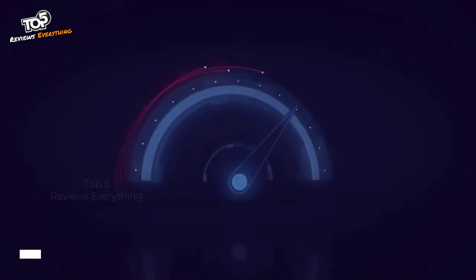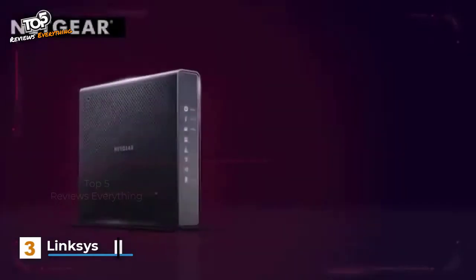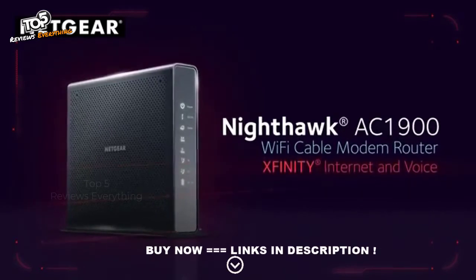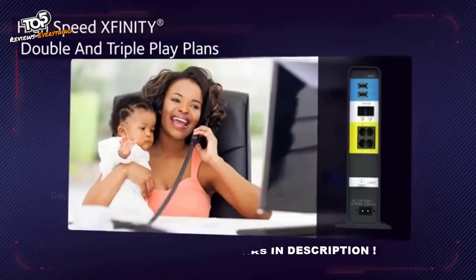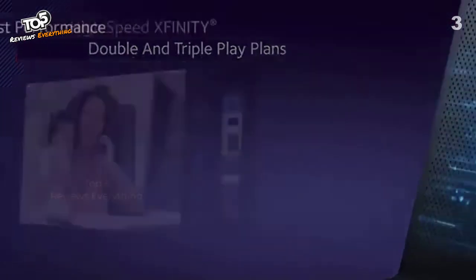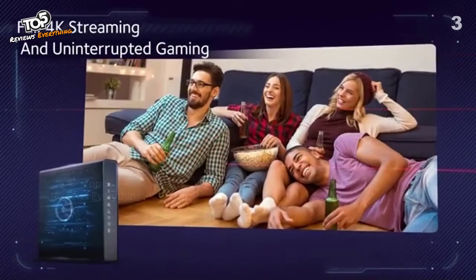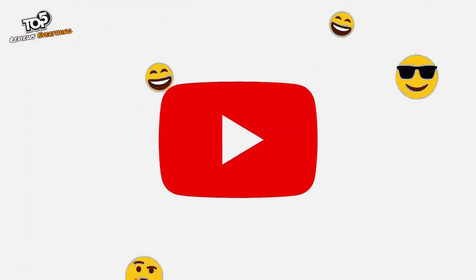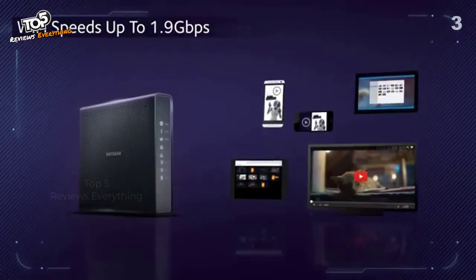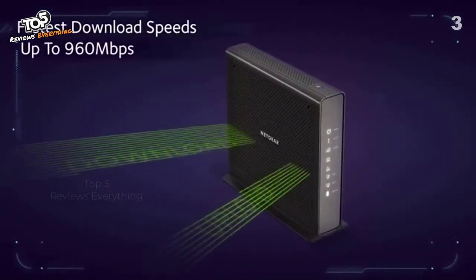Go full throttle and take full advantage of your Xfinity internet and voice service with a Nighthawk AC 1900 Wi-Fi cable modem router. With Xfinity internet and voice, it's the absolute mandatory router if you demand high-speed Xfinity double and triple play plans. Combined 1.6 gigahertz processing power boosts performance for full 4K streaming and uninterrupted gaming, utilizing AC 1900 Wi-Fi to maximize your Wi-Fi speeds up to 1.9 gigabits per second.